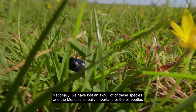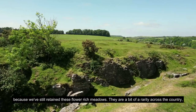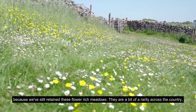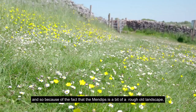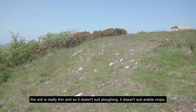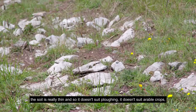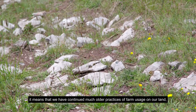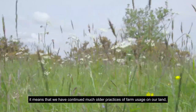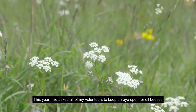Nationally we have lost an awful lot of these species, and the Mendips is really important for oil beetles because we've still retained these flower-rich meadows. The Mendips is a bit of a rough old landscape — the soil is really thin, so it doesn't suit ploughing or arable crops — meaning we have continued much older practices of farm usage on our land, and therefore the things that the oil beetle needs are still here.